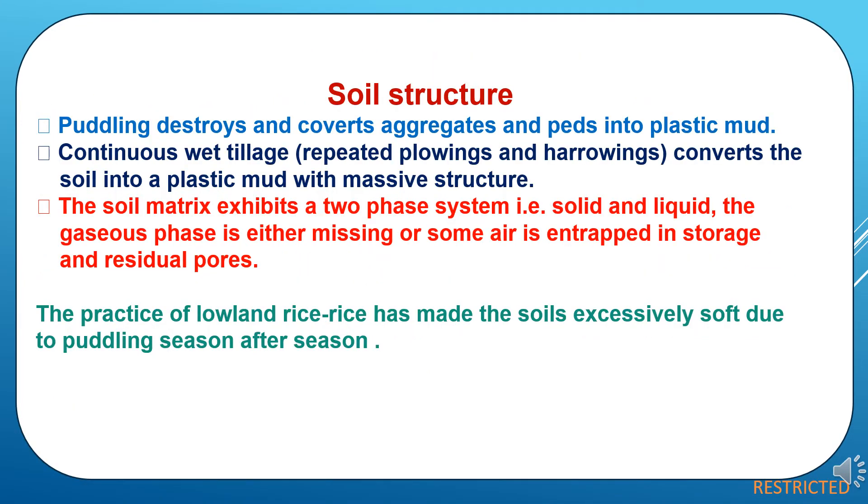Now the effect of puddling on soil structure. Puddling destroys and converts aggregates and peds into plastic mud because of frequent and repeated plowing. Continuous wet tillage — repeated plowings and harrowings — converts the soil into a plastic mud with massive structure. The soil matrix then exhibits a two-phase system of solid and liquid; the gaseous phase is either missing or some air is entrapped in storage and residual pores. The practice of lowland rice has made the soil excessively soft due to puddling season after season.